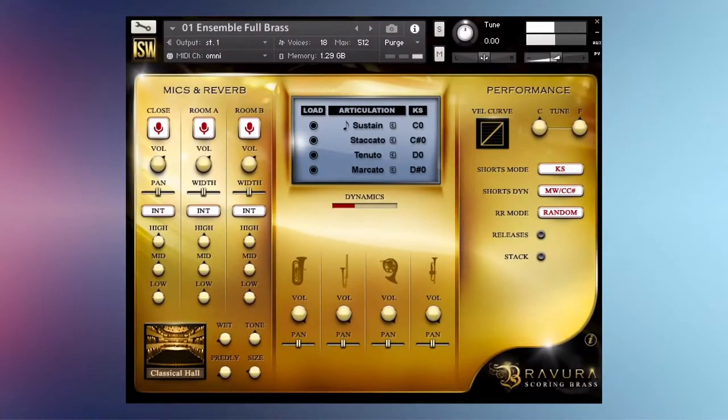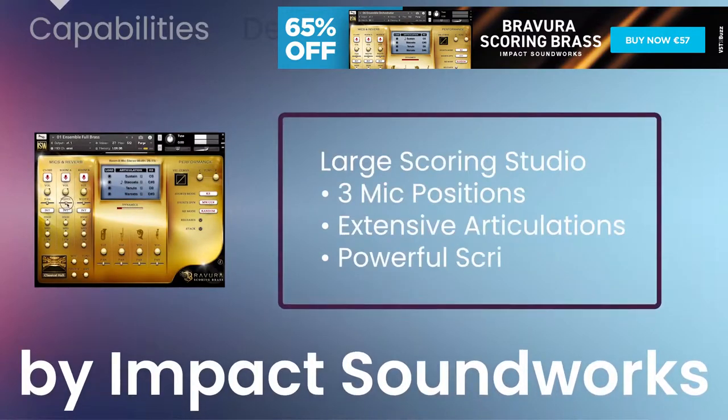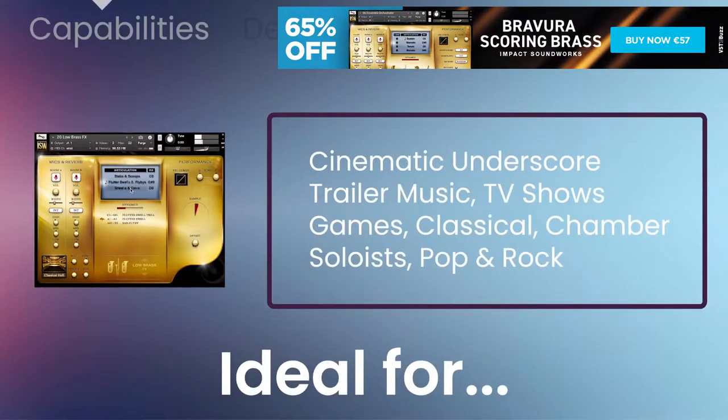Next up is Deals of the Week. Bravura Scoring Brass is a complete collection of orchestral brass ensembles, soloists, and aleatoric effects recorded with stunning depth in a large scoring studio. Featuring three mic positions, extensive articulations, and incredibly powerful scripting, Bravura Scoring Brass is an ideal tool for film, TV, and video game scoring.